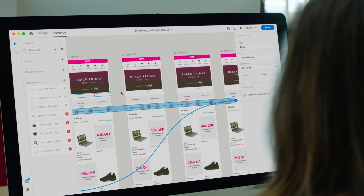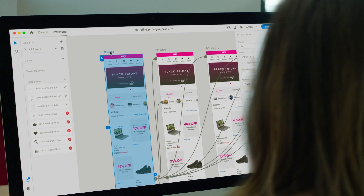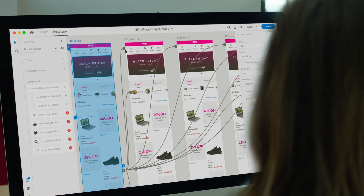Having access to the prototype feature has made it such a better experience when we're dealing with brands. It gives a much clearer representation of how their products are going to feature on our site.